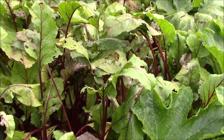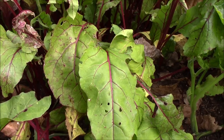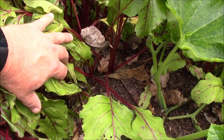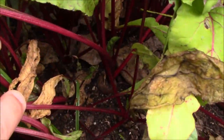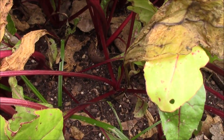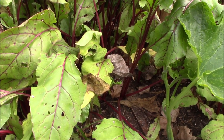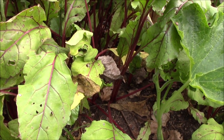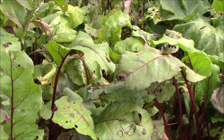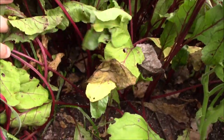Quick stop over here at the fall beets. The plants have gotten big but the bugs are eating up the leaves, so we probably won't be eating beet leaves this year — we'll break those off and give them to the chickens. The beets are still pretty small, but we're not expecting our first frost anytime soon, so they've still got time to grow. Fall beets are really good for you and easy to grow.